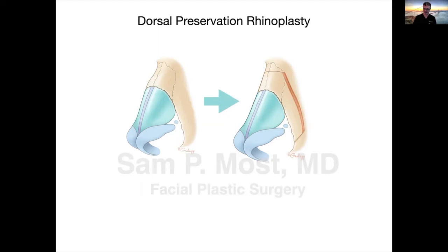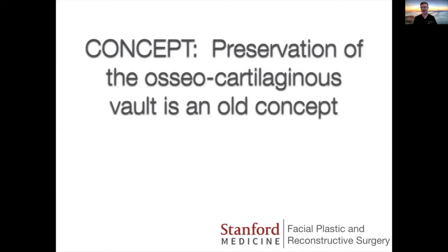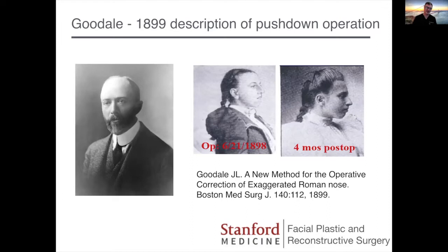This concept of preservation of the osteocartilaginous vault is not a new one, even though it has recently been revived and popularized with the term preservation rhinoplasty. It's been around for a long time. In fact, there's a paper in the new issue of Facial Plastic Surgery Clinics that Gene Kern, a longtime proponent of this method, has written, which talks about the history. Dr. Goodale, a U.S. surgeon, first described this — at least as far as we can find in the literature — in 1899.